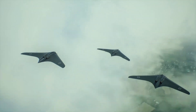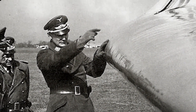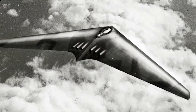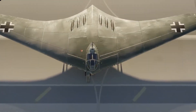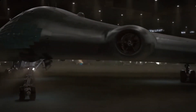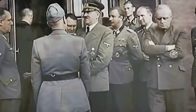The Nazis planned to bomb New York City. The Horten Ho 229, a radical flying wing design, was envisioned as Hitler's secret weapon — a stealth bomber capable of evading Allied defenses and striking at the heart of America. While it never achieved its full potential, the Ho 229 represents a fascinating chapter in aviation history: a blend of engineering ingenuity, desperate ambition, and the ever-present specter of 'what if.'